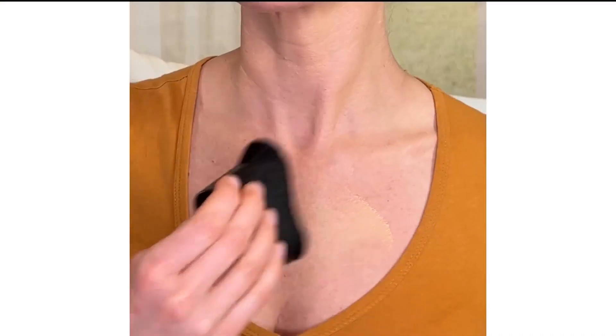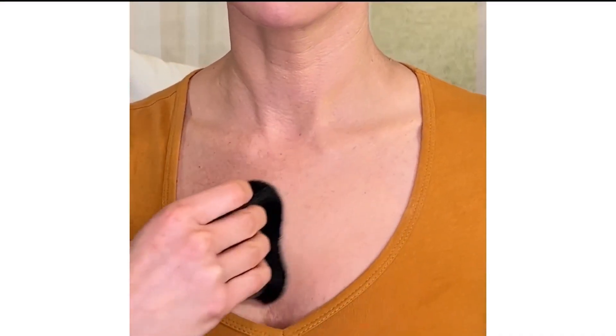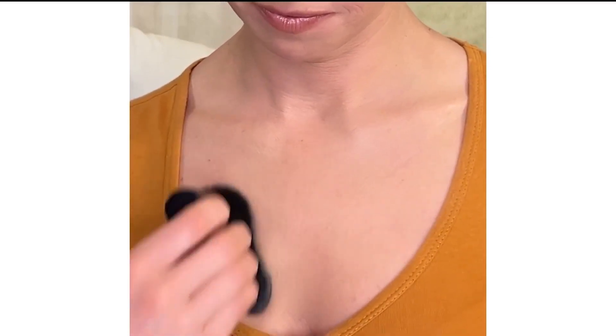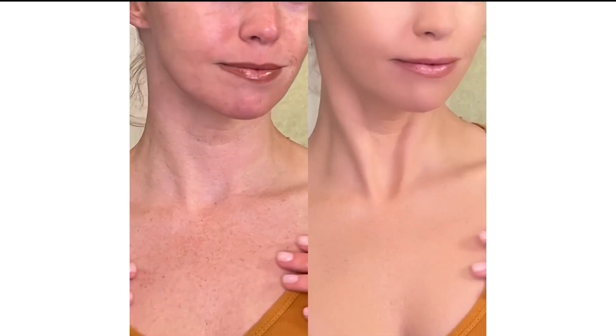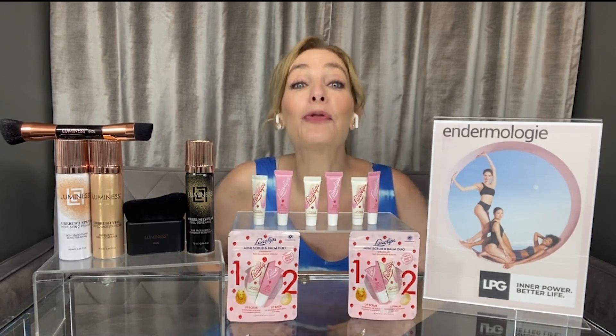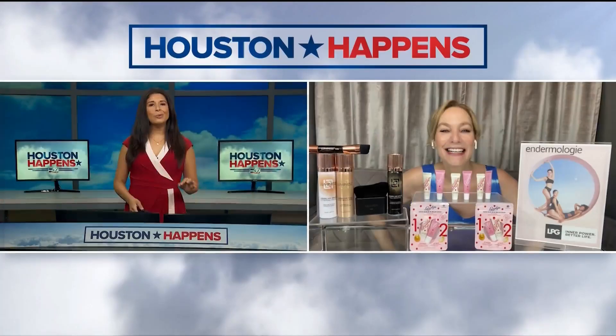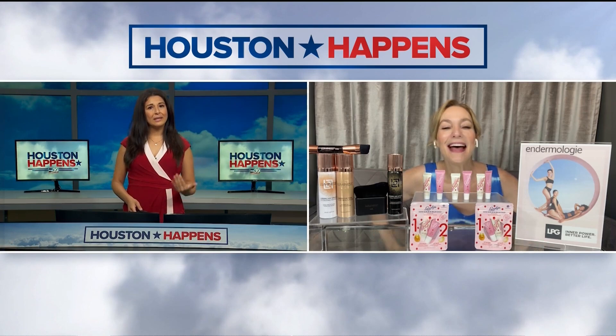And if you want serious beat-the-heat coverage, go for the Airbrush Spray Full Coverage. It's sweat-proof, water- and transfer-resistant and covers everything — pimples, veins, scars, freckles, tattoos. Right now, they are both 40% off at LuminousBeauty.com.